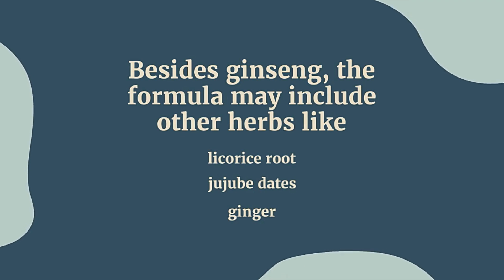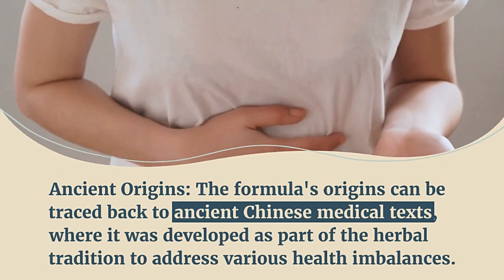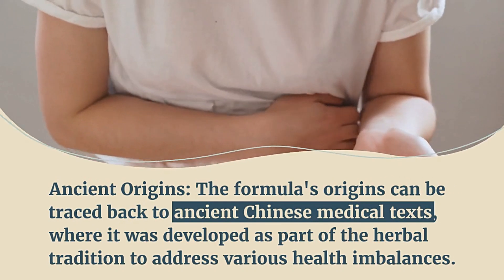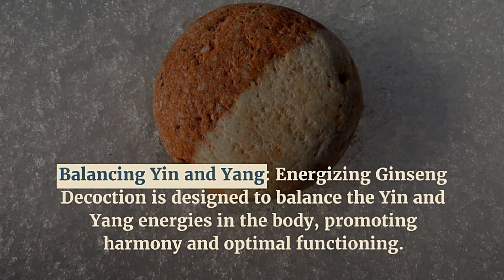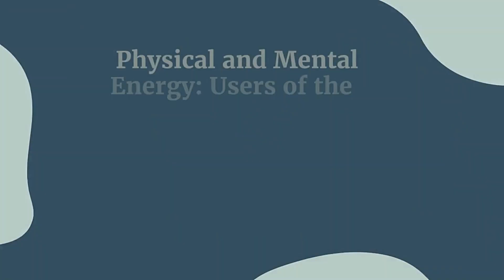Besides ginseng, the formula may include other herbs like licorice root, jujube dates, and ginger. The formula's origins can be traced back to ancient Chinese medical texts, where it was developed as part of the herbal tradition to address various health imbalances. Energizing ginseng decoction is designed to balance the yin and yang energies in the body.